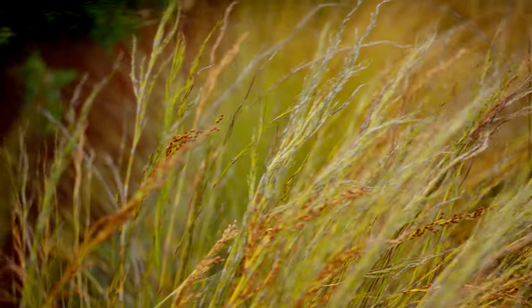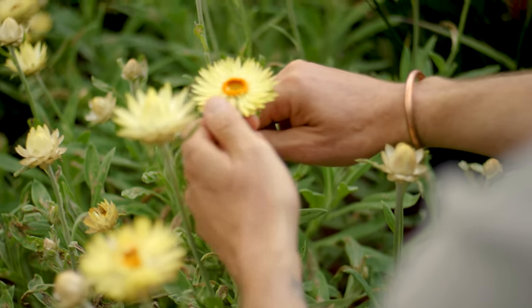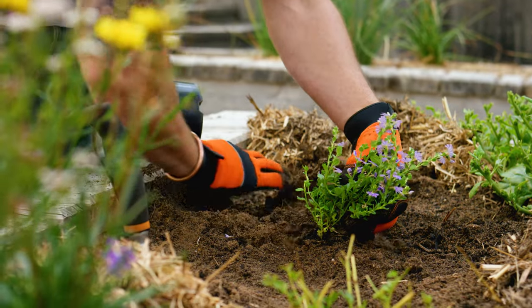Tall plants could be kangaroo paws or native grasses, while rosemary, dampera, and everlasting daisies are great filler shrubs. For your spillers, you'd be looking at ground covers such as scabiosa.